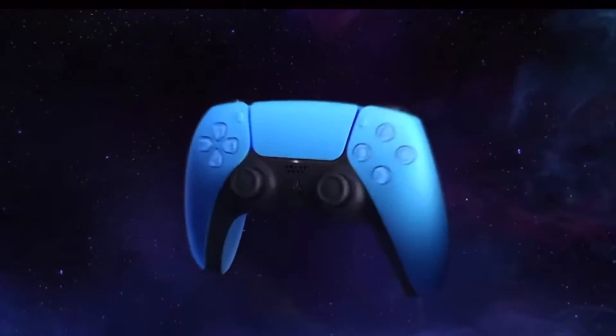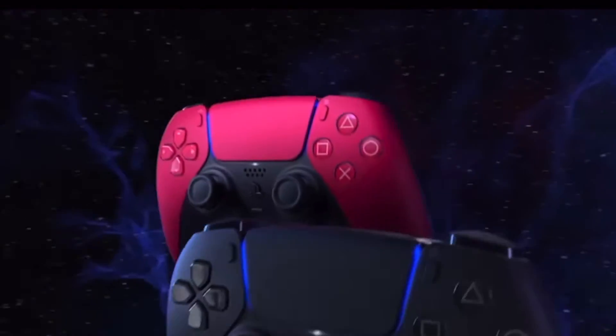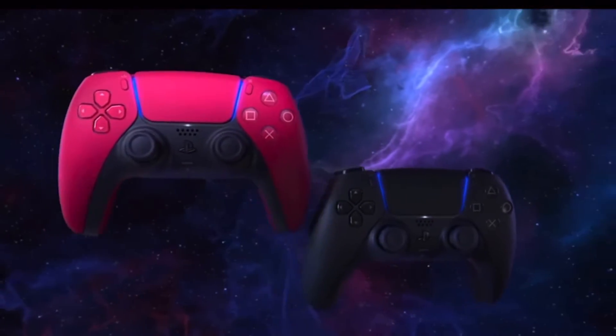The exact launch dates for both the DualSense wireless controller colors and the PS5 console covers in each select region may vary by location, so be sure to check your local retailer for availability.